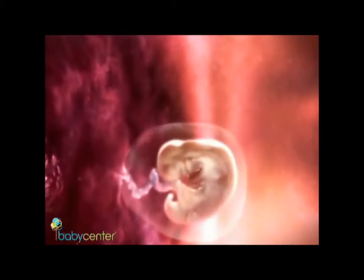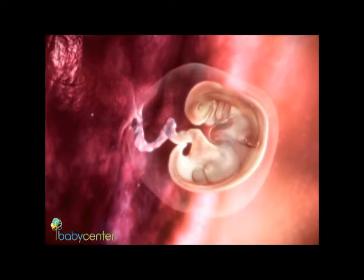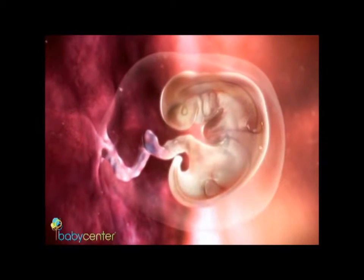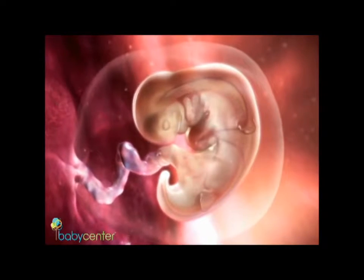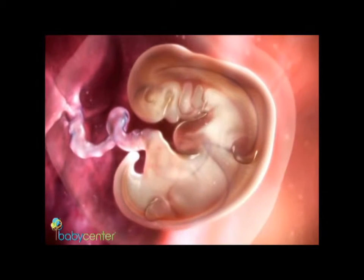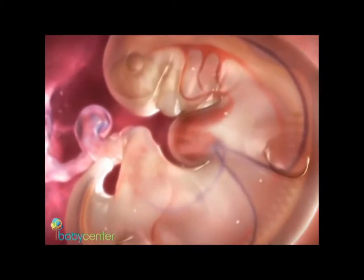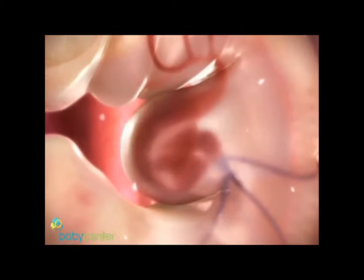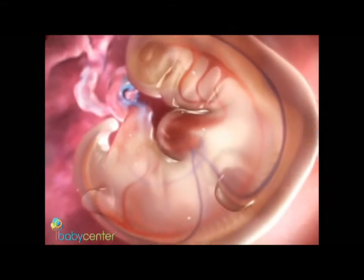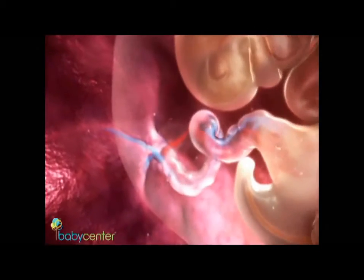Around week 5, your developing baby is the size of a sesame seed. The cells that once formed the blastocyst's inner cell mass begin organizing and arranging, giving shape to the young embryo and forming primitive organs. Your baby's brain and spinal cord are visible through his translucent skin. Right around this time, your baby's circulatory system also forms and his heart begins to beat. Your baby looks more like a tiny tadpole than a human, drawing nutrients and oxygen through the newly formed placenta and umbilical cord.